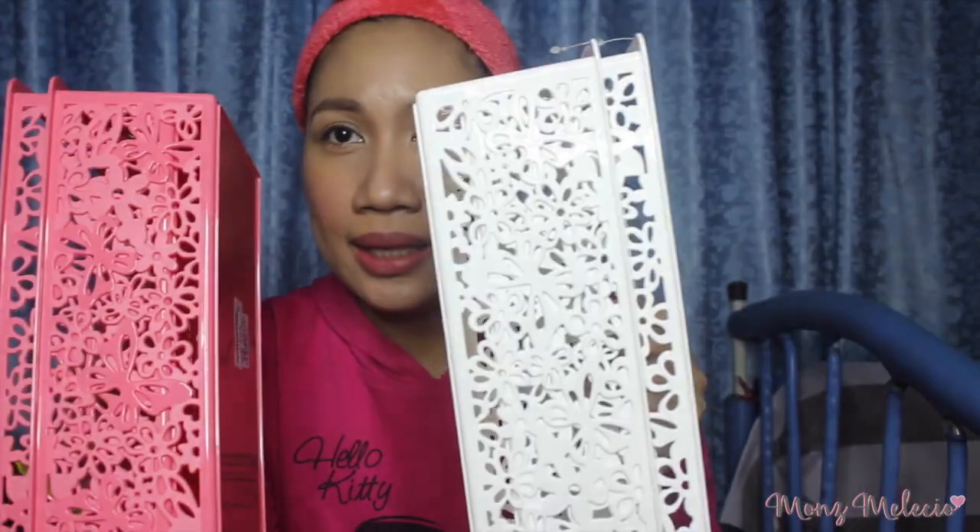This next item is exciting — it's a tray. I got it for a very cheap price. It comes in two — the white one is beautiful. They come as a pair and won't be separated. Two for only ₱45. I got pink and white — ang ganda, di ba? ₱45 each.